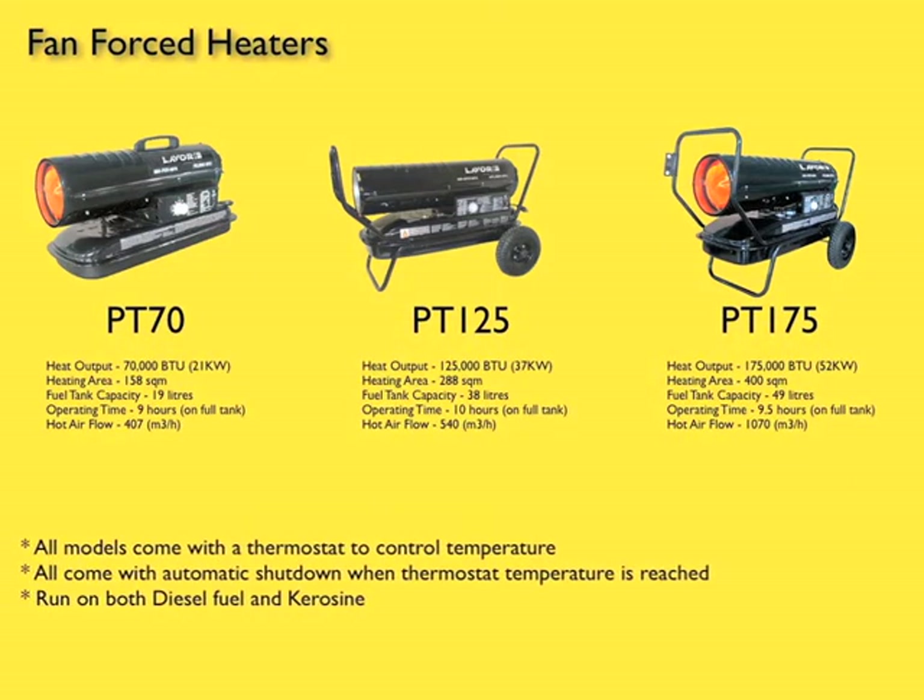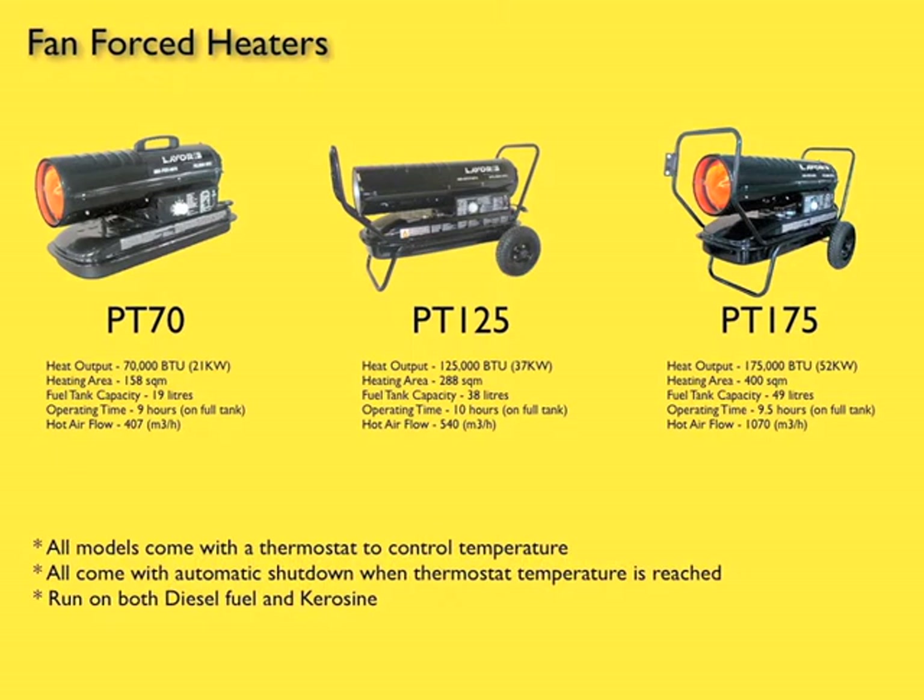All of these models come with thermostat controls with an automatic shutdown once the ambient temperatures are reached. The machines can run on either diesel or kerosene for a cleaner burn.